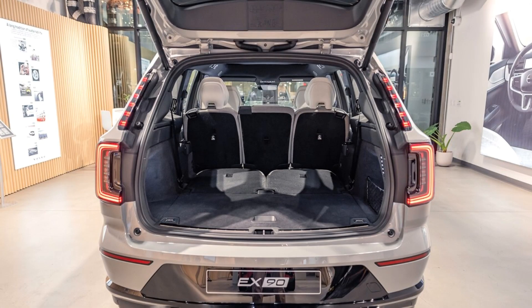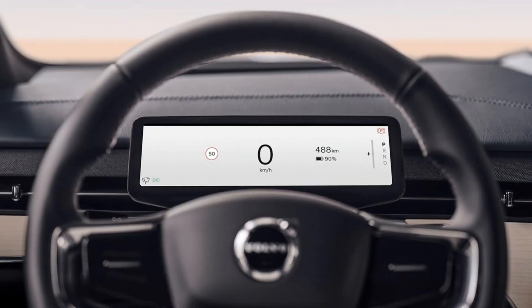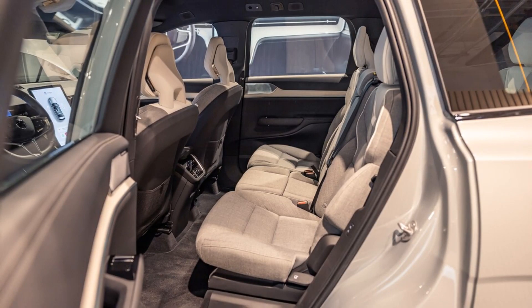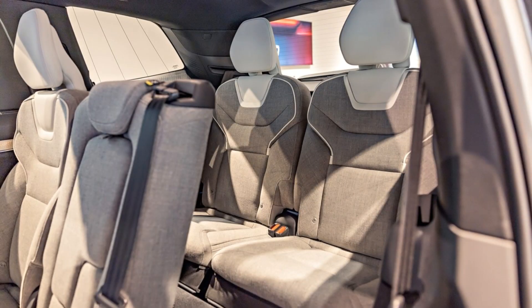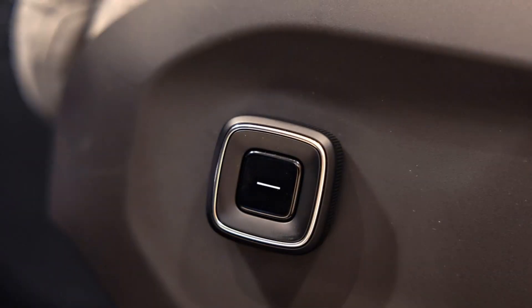At launch, the big battery will be hooked up to a pair of electric motors delivering a combined output of up to 496 HP and 671 lb-ft of torque, which will make this the torquiest and most powerful Volvo ever. A 402 HP model with 568 lb-ft will also be offered with the 111kWh battery and twin motor AWD.